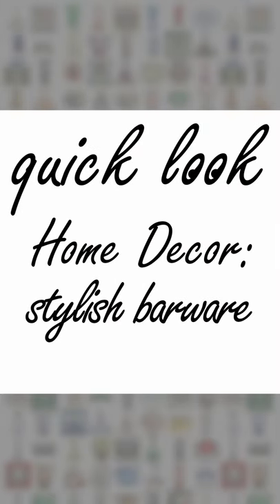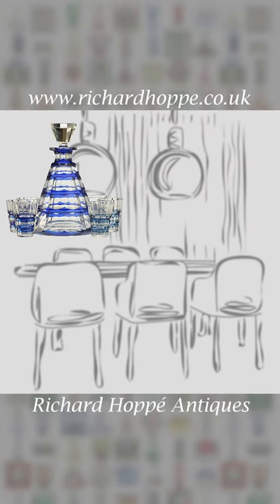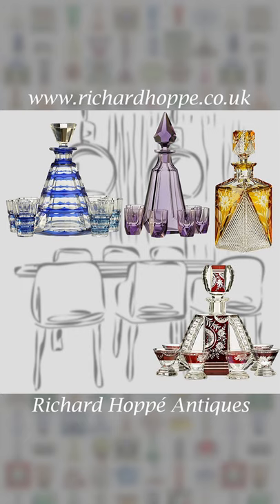Style it up with vintage crystal drink sets and decanters. Choose from a huge range of shapes, colors and finishes to complement every bar and dining table.